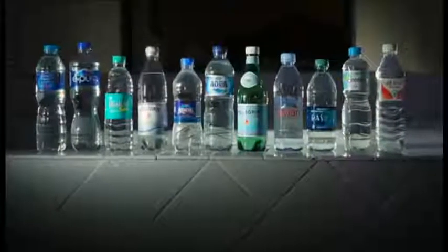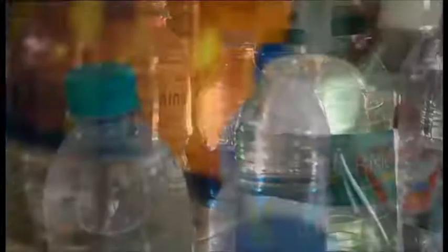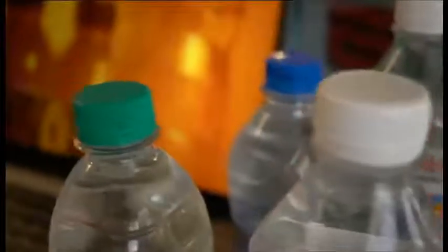They're among some of the most popular brands of water in the world. Millions are sold every day. But new research has made a surprising discovery that many of the bottles contain tiny particles of plastic.